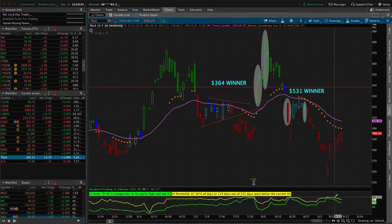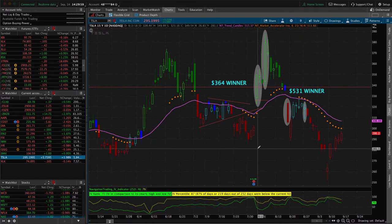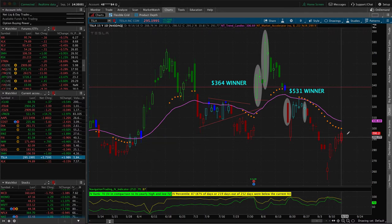We're starting to get some contraction and hopefully we can book another winner. Price is still very centered — no profit or loss yet, just put this on a few days ago. We'll continue to see if we can get Tesla to settle down in a decent range and book another profit.